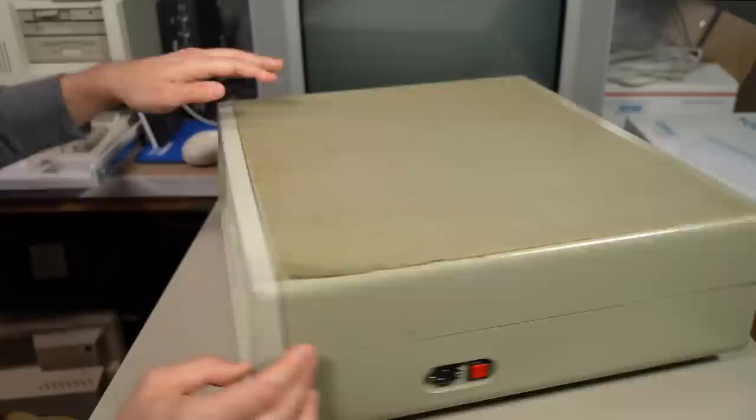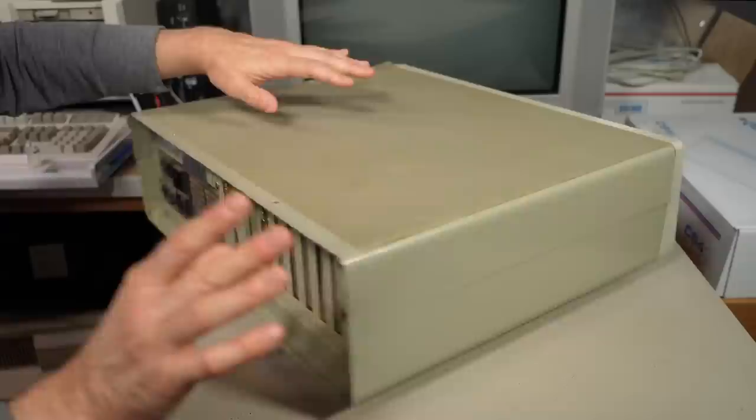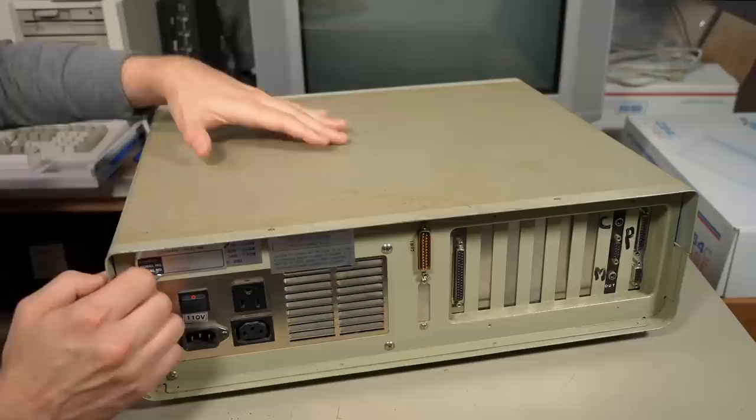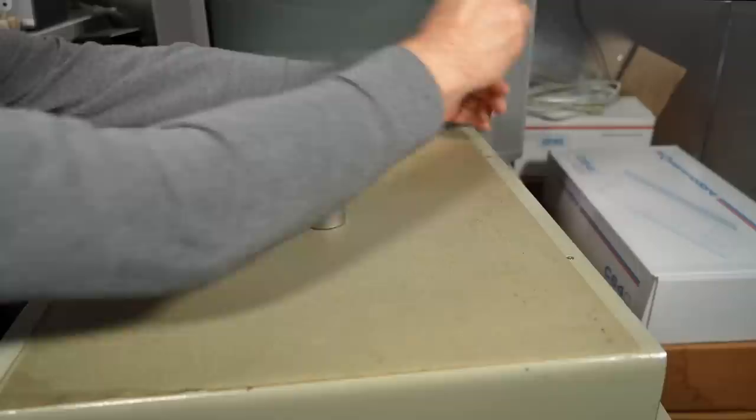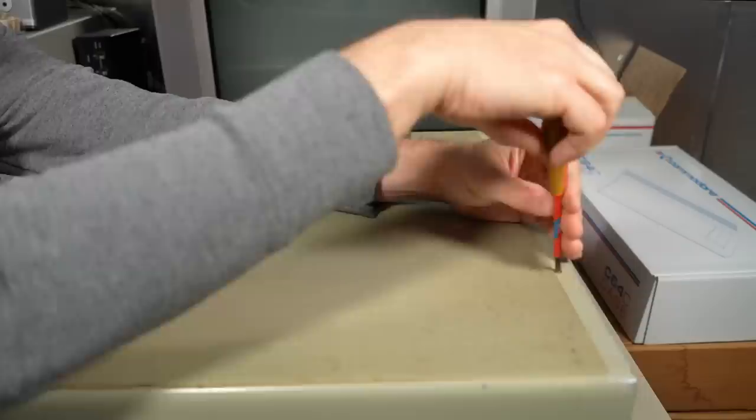The other funny thing about this case is it has a seam right here, which is also on the other side. I'm pretty sure with these types of cases, you take these two screws out, which are on the top, and then the lid either pivots up on a hinge mechanism near the front of the case, or the top part comes off entirely and leaves the bottom half permanently attached. So let's get these screws out of here and take a look at what's inside this thing.